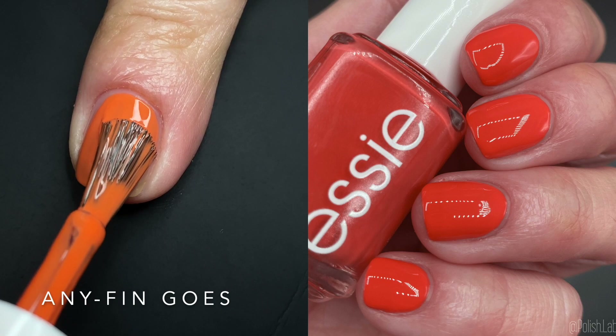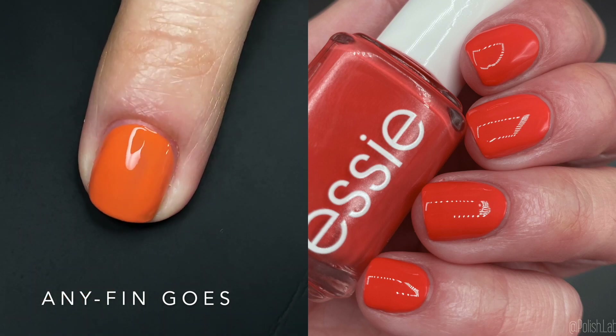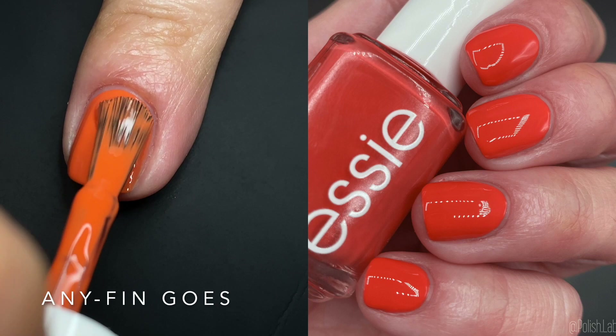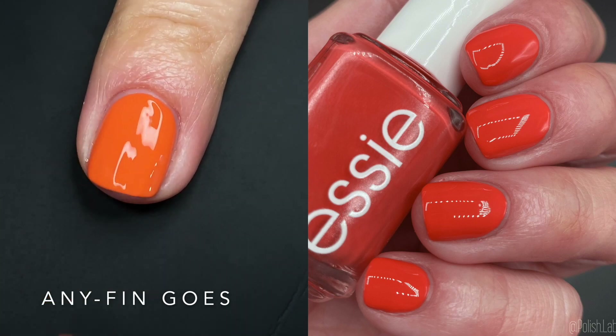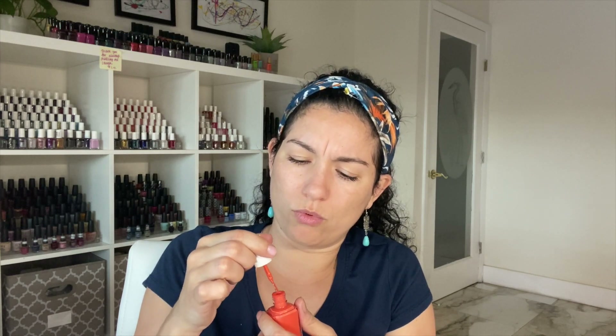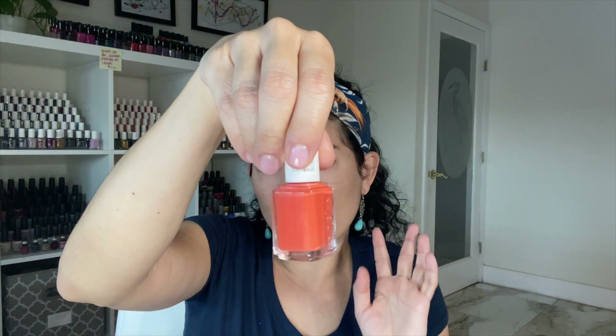Last but not least we have 'Any Fin Goes' — and no, I'm not pronouncing this wrong, it's spelled 'any fin.' This is an orange. It does feel very summery and it's looking more orange on camera than in real life, but it is an orange. I don't think coral, I think orange — but it does have corally undertones. The first coat is really, really good. I did two coats and I would wear it in two. Good formula, doesn't feel white-based. It dries a little darker. Great summer polish, great formula — I like this one and the name is super cute.